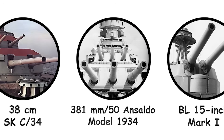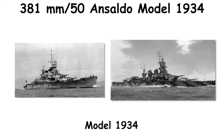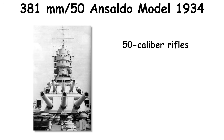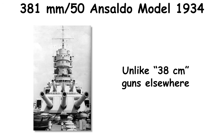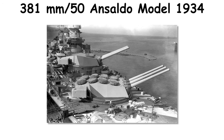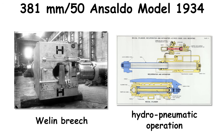Italy's 381mm/50 Ansaldo Model 1934 family originated in 1934 for the Littorio-class battleships, with Model 1934 guns serving Littorio and Vittorio Veneto, and a Model 1939 series for Roma and Impero. The 50-caliber rifles fired from triple turrets of roughly 1,570 tons. Unlike 38cm guns elsewhere, the Italian bore was a true 381mm. Construction mixed A-tube and jacket methods, and later pieces accepted loose liners removable from the breech to speed maintenance.